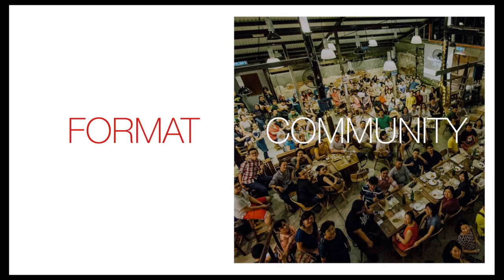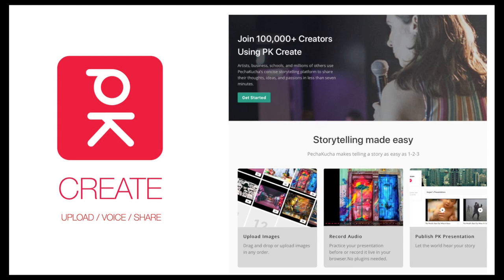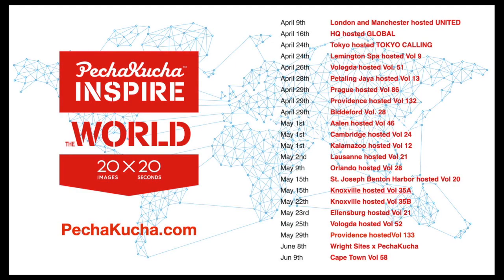We grow by 10 cities a month, every month, which is really incredible. Schools, universities, and offices have adopted this. We've just released a new product on the website where anybody can upload voice and share presentations online, and most of these presentations tonight have been compiled using it. It's really great for schools and for teaching kids how to present. All of our presentations around the world suddenly stopped during the pandemic.